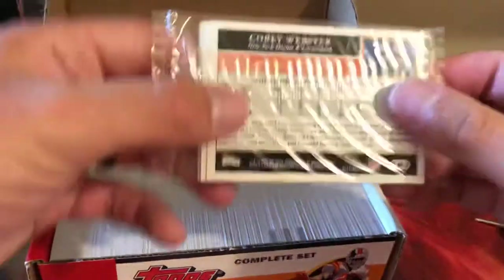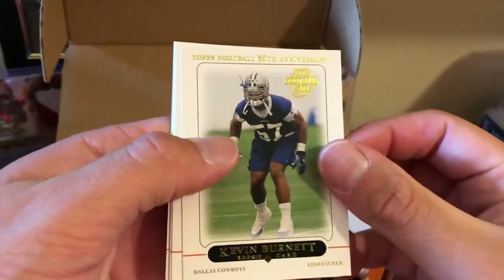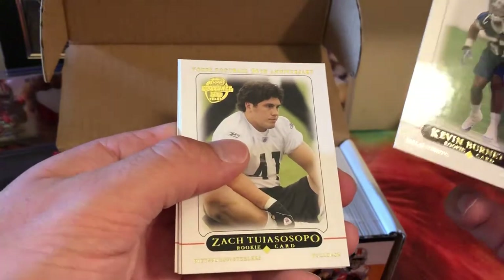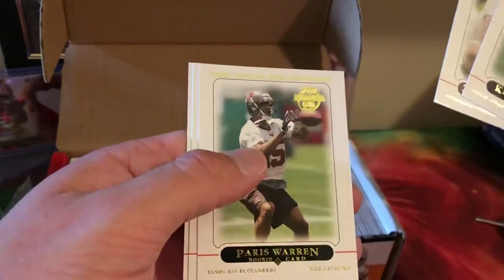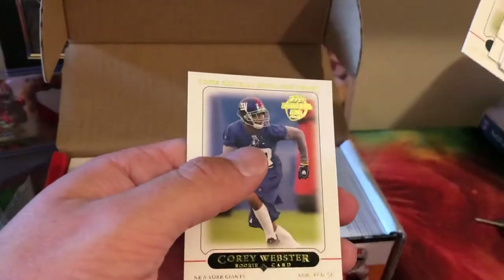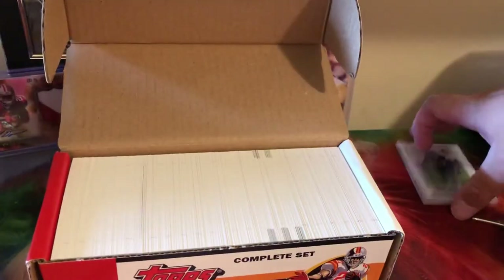So it came with this extra pack up here — I believe these are the five extra cards from the 50th anniversary exclusive. We got Kevin Burnett, Paris Warren, Luis Castillo, Corey Webster. I believe those are just the 50-year special cards.